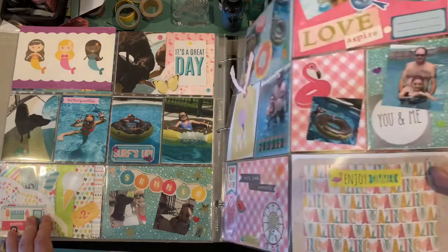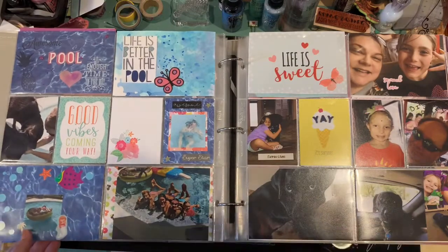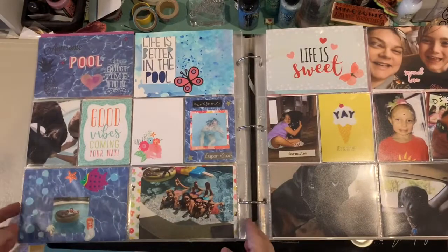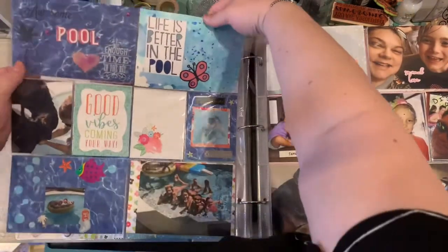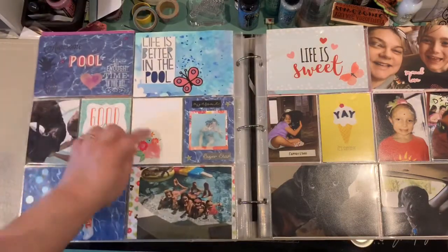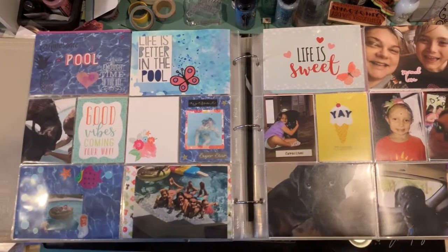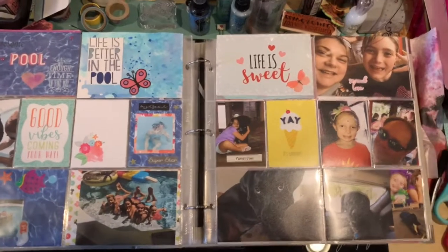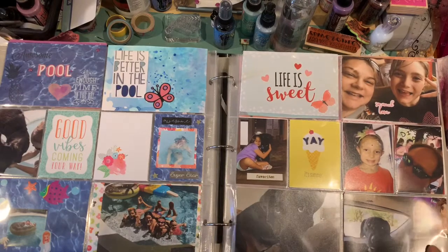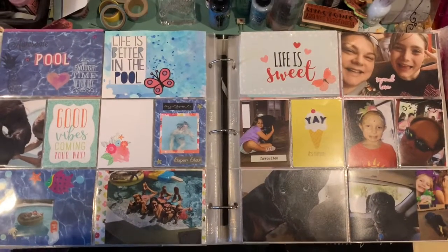I can't believe this was almost two years ago, but I'm glad I'm finally getting to share it with you guys. 'Life is better in the pool' — I believe that's a Project Life card. There's a mix of collections in these pages. I don't use just one collection on one layout — just different stickers and different things, whatever I can find in my stash usually. Sometimes I pick a specific collection to highlight if it's new, but usually I might do a little mixed media as you can see on those top two cards.